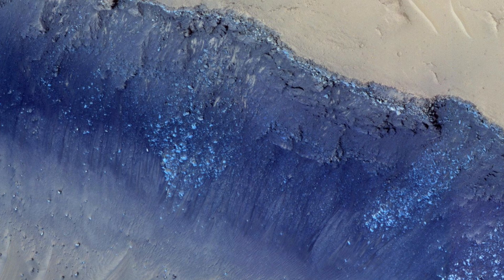Scientists have also observed signs of tectonic activity, such as landslides, further highlighting the dynamic nature of this region. The lighter sandy upper section contrasts sharply with the darker bluish lower section. This color variation indicates different materials or geological processes at work.